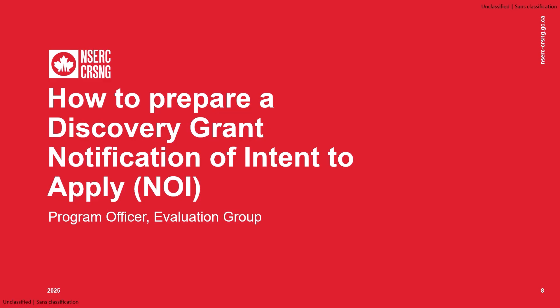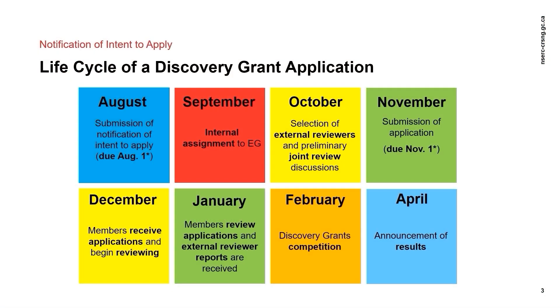The application for a Discovery Grant is a two-step process involving a mandatory NOI. First, an NOI must be submitted before the August 1st deadline by 8pm ET. If August 1st falls on a weekend or holiday, the deadline is 8pm on the following business day. The NOI is submitted directly to NSERC and does not need to go through your institution's Research Grants office, unlike the full application.